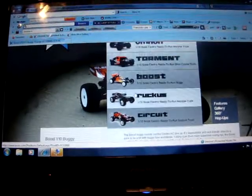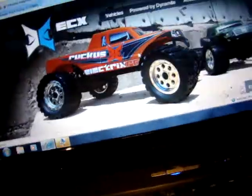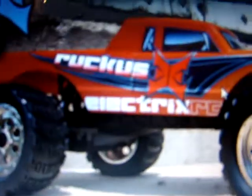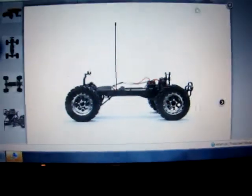And then they had the Ruckus. Nice looking monster trucks — what I got. I recommend you get this if you're starting out. You may be looking at the chassis real quick, just take a look at it. Let me actually get you a picture of the chassis real quick. Take a look at the side view of the chassis. Just remember what that looks like.